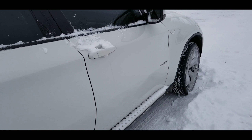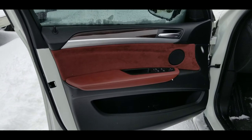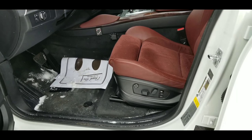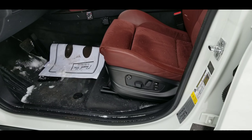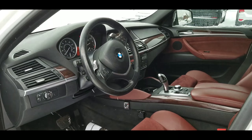Let's go ahead and take a look on the inside. This is a nice alpine white with a beautiful leather interior — love the interior on this, very unique. There you have your power seat controls and memory, and a nice look at the instrument panel.